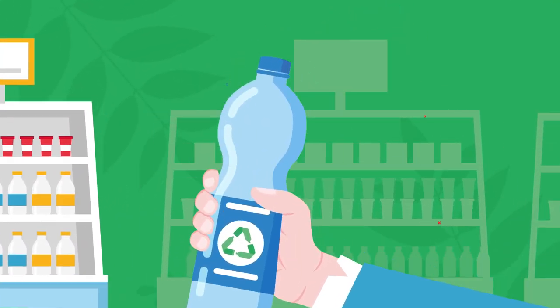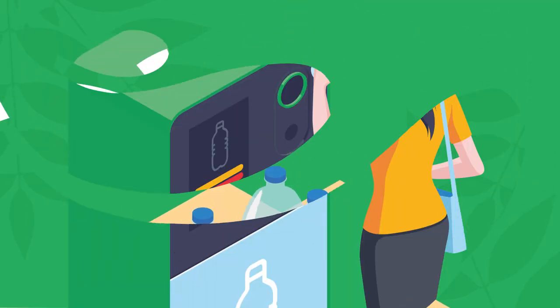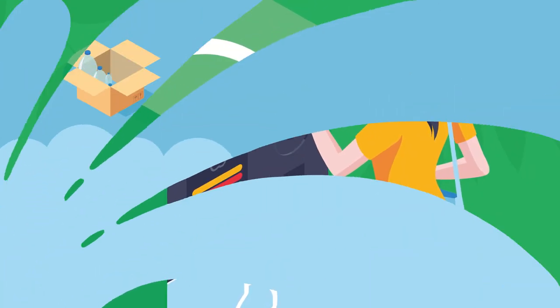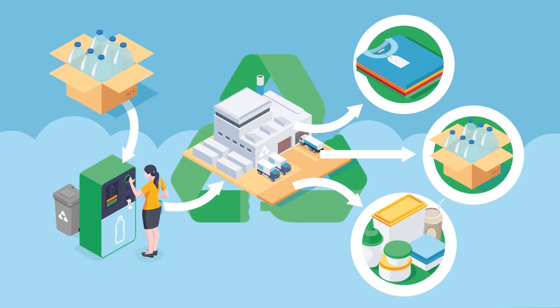Collect your PET packaging and dispose of it into a collection system. This way, plastic can get a second life as rPET and go circular.